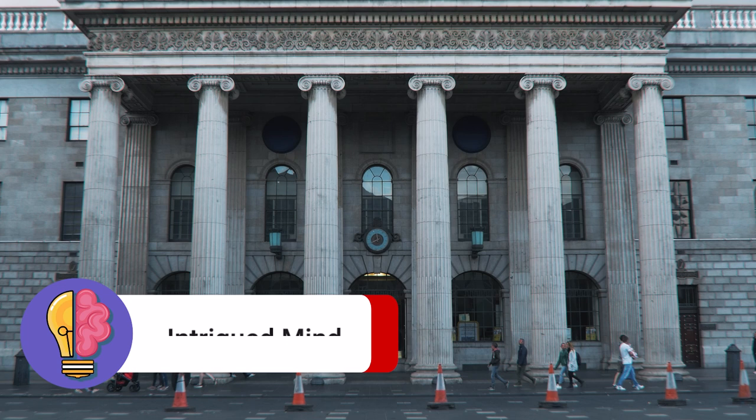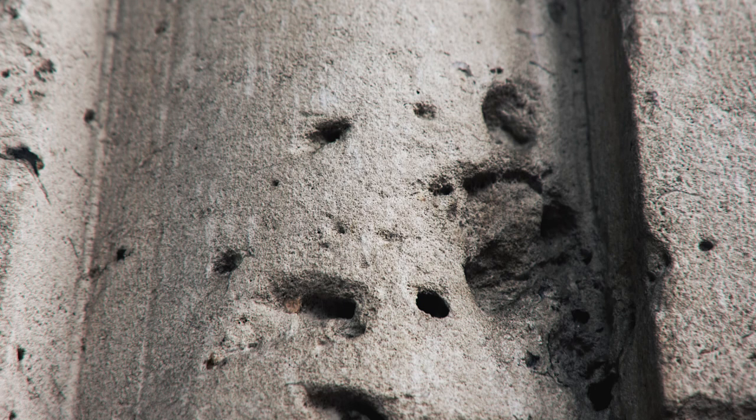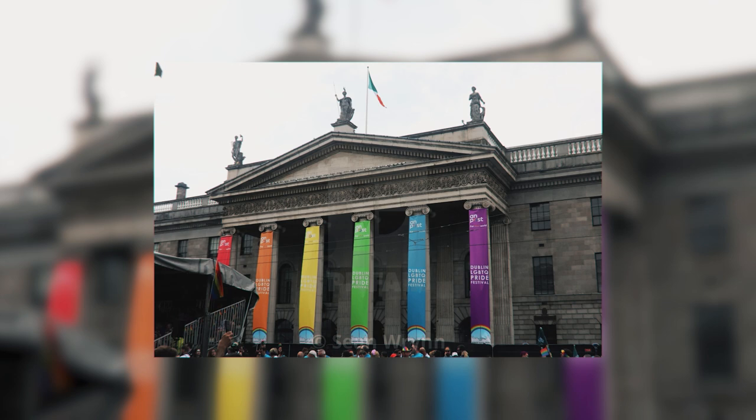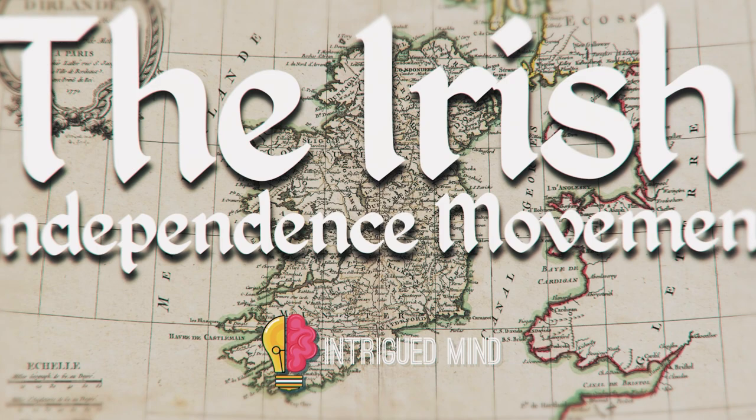If you've ever been to Dublin, you may have walked past the city's general post office on O'Connell Street, and you may have noticed that the building's stone facade is riddled with what looks like bullet holes. Some locals will swear black and blue that these bullet holes are the remnants of the city's violent past. Others are dubious of this claim, instead believing that they are the result of drilling to hang banners. If these holes are indeed bullet holes, how did they get there? Keep watching to discover the answer to this question.